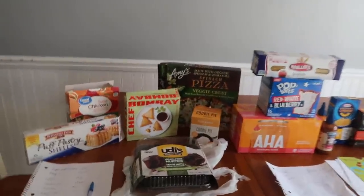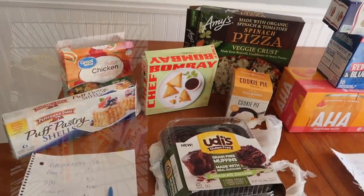Hey guys, Running Kimono here. So I hit the mother load today over at Walmart.